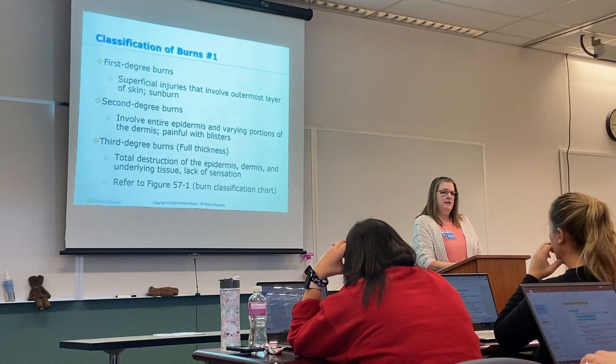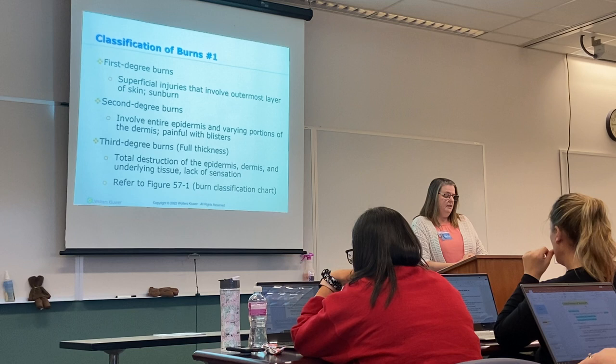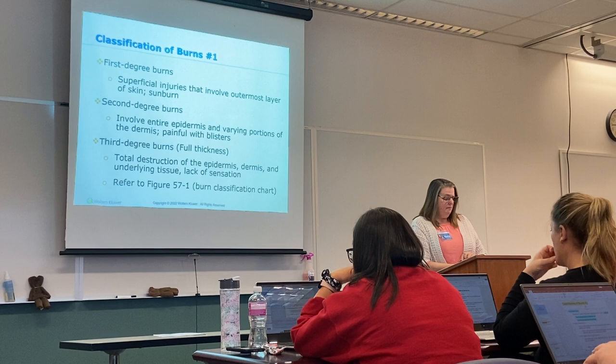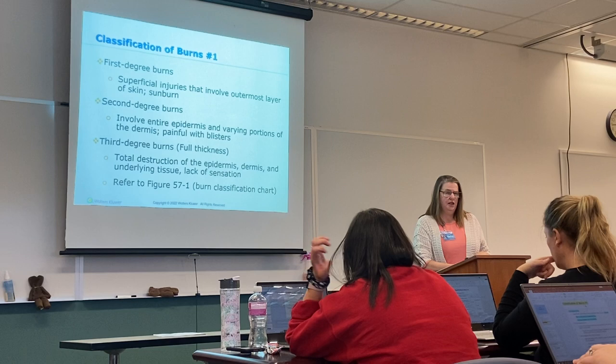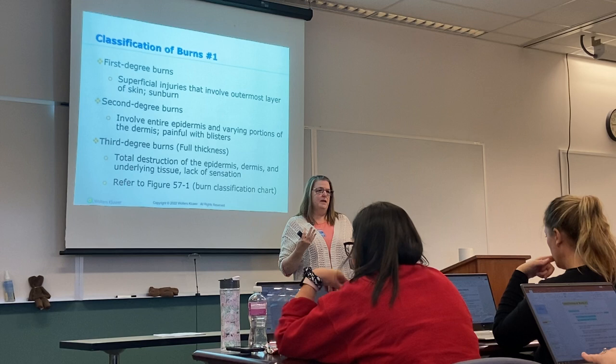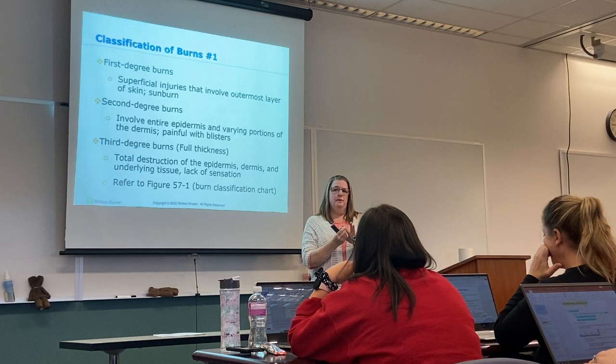Third-degree burns are full-thickness burns: total destruction of the epidermis, the dermis, and underlying tissue — and these are the ones that lack sensation. They appear leathery, sometimes with a little bit of charring and edema, and these will need grafting or some sort of reconstruction. Sometimes the reconstruction is not necessarily for aesthetic reasons but because of function — if a burn on the fingers tightens due to scar tissue, they may need revision surgery to regain mobility.